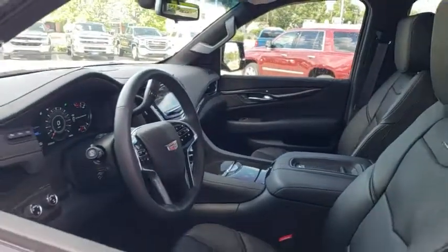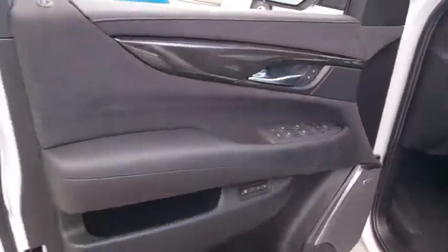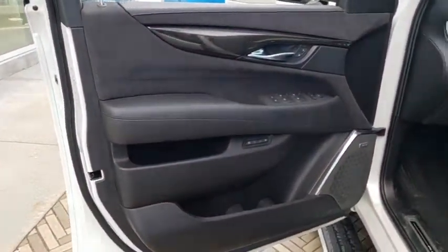This vehicle has less than 6,000 miles. Here are some of this vehicle's great options: power liftgate.